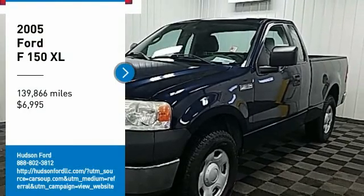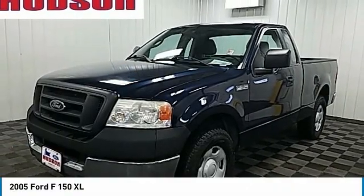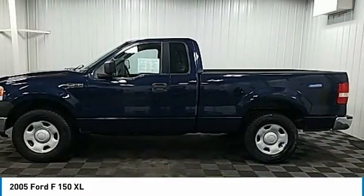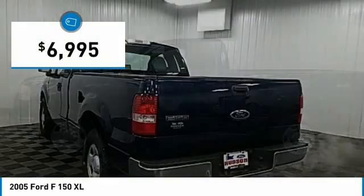Come test drive the 2005 F-150. A Ford F-150 knows how to handle any situation. It's built to follow orders, no whining, and is priced below $10,000.